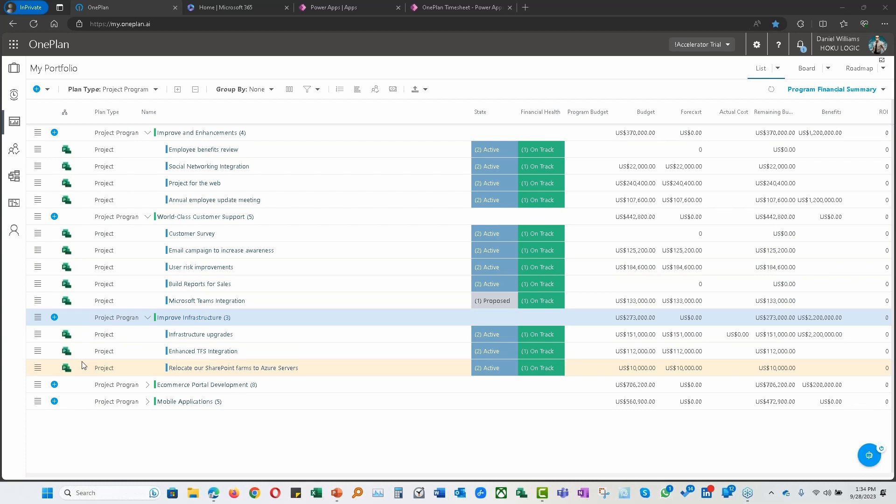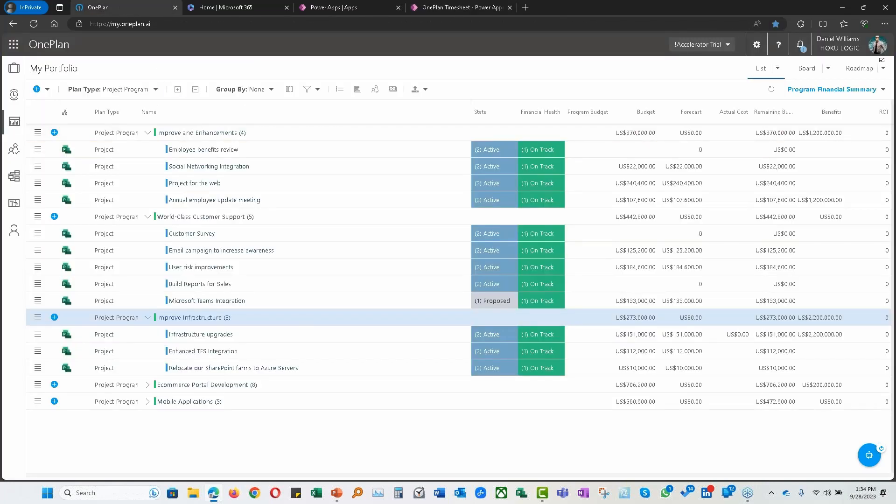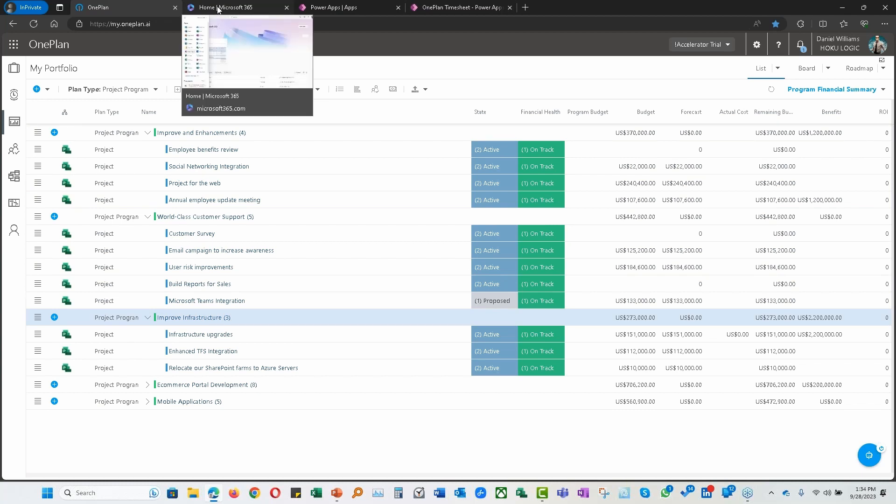In terms of sensitive information within OnePlan, we have groups and configuration of groups to segment users to certain data. If you're using the accelerator, you would also use Power Apps capabilities to develop a security model — it's a little bit more complex, but you can achieve the same thing. Within OnePlan, we define security groups and that's how we segment information to users and features also.